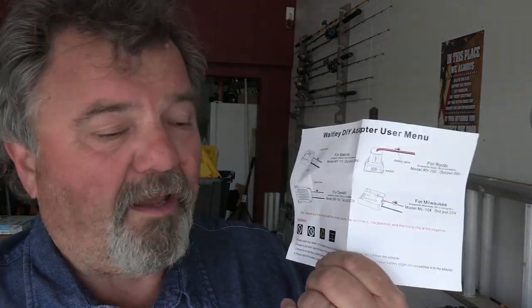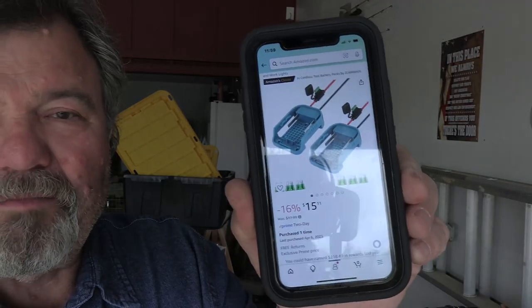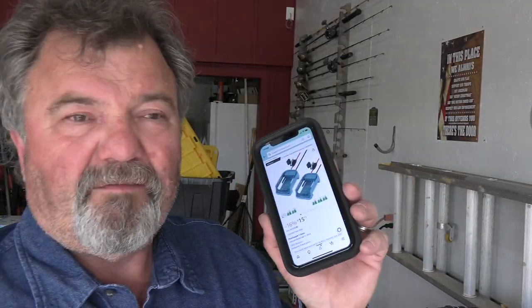I'm going to solder these together. The same company makes these adapters for Makita, DeWalt, Ryobi, Milwaukee, and possibly other brands, so check if they have one for the brand you own. That means instant power anywhere for lighting in an off-grid situation using the same battery as your tools. This may be something you'd want for camping — snap the battery in and you've got lights. A two-pack is fifteen dollars and eleven cents; I'll leave the link in the description.